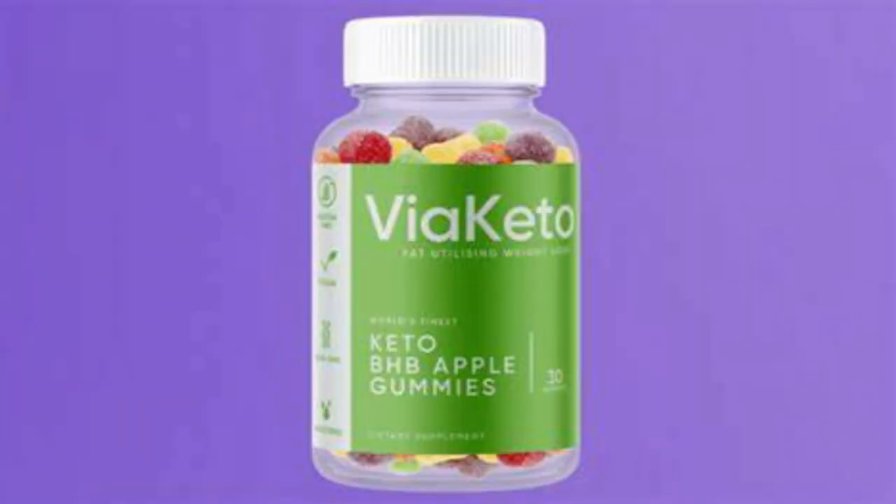It is FDA-approved and GMP-certified, so you are going to be increasing your energy naturally, speeding up your body's metabolism, and burning off calories in an all-natural and healthy way. There are thousands of people who have started taking the Vaya Keto gummies and they are having excellent results with it.